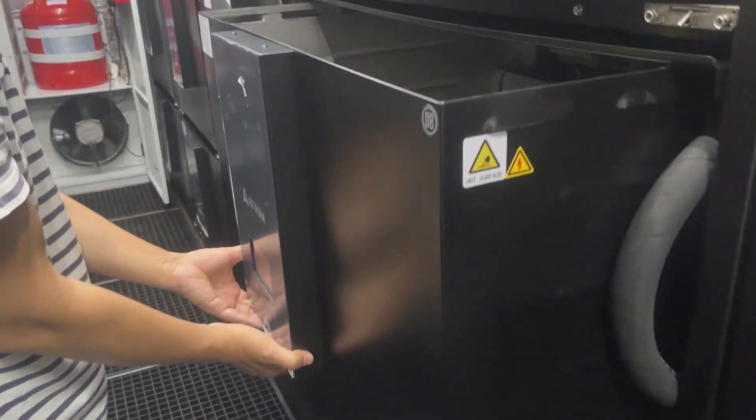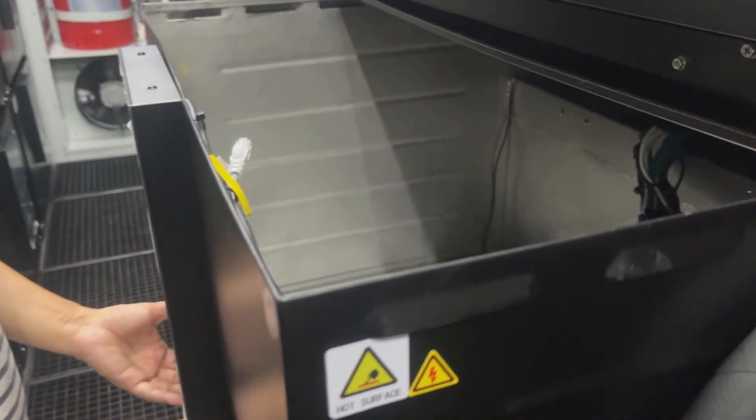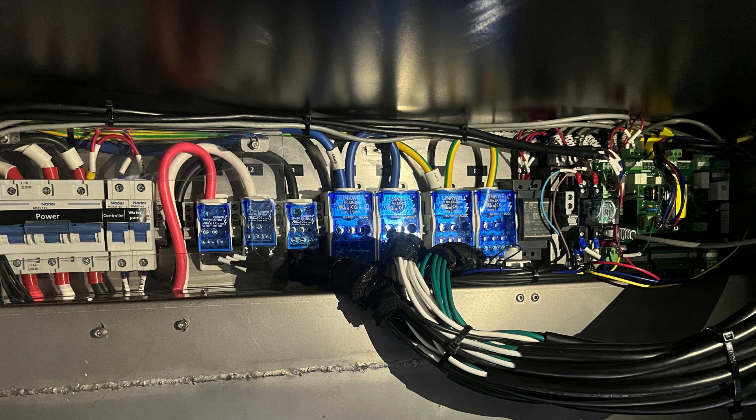Sliding tank designs allow for easier service and management. A built-in network switch system enables easier commissioning.